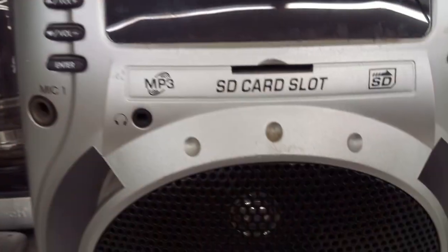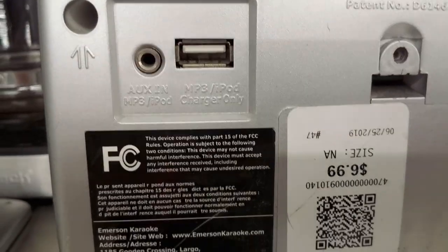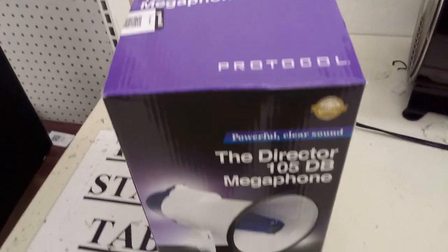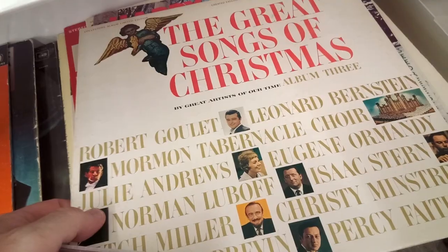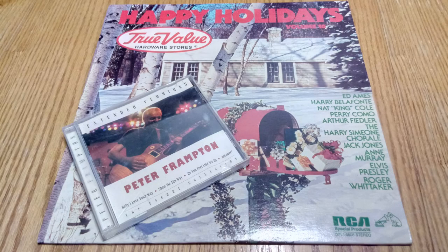This Emerson karaoke machine has an SD card slot; the USB on the back is just for charging, not data. Here's an Emerson dual cassette jam box with detachable speakers but I didn't want to spend $16 on it. I've always wanted a megaphone but this one had something rattling around inside, so I didn't gamble $16. Here's a Toshiba Pentium laptop but no power supply. This Peter Frampton CD isn't in my collection so I grabbed it, along with a hardware store Christmas album.